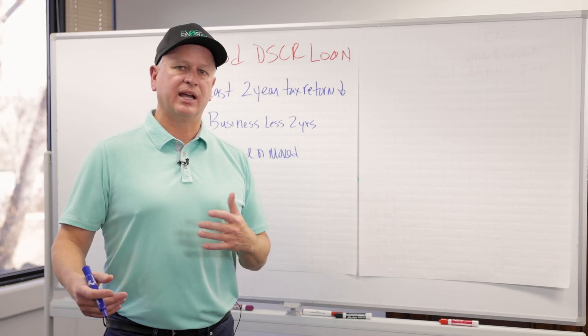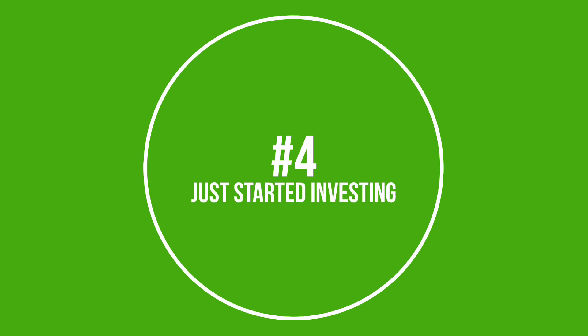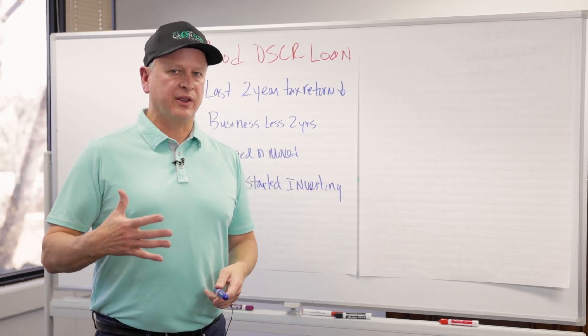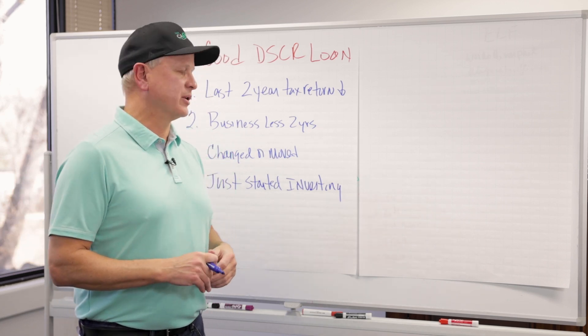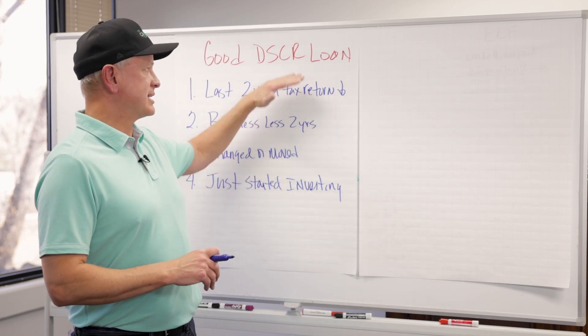Number four — we're all investors — a lot of people who fit DSCR have just started investing and have no history in investing. When you're looking at the other two options, they typically do require some investing history unless you're strong in other areas. DSCR, once again, is not going to ask about that. If you fit into one of these situations, DSCR is the number one choice for a rental property loan.